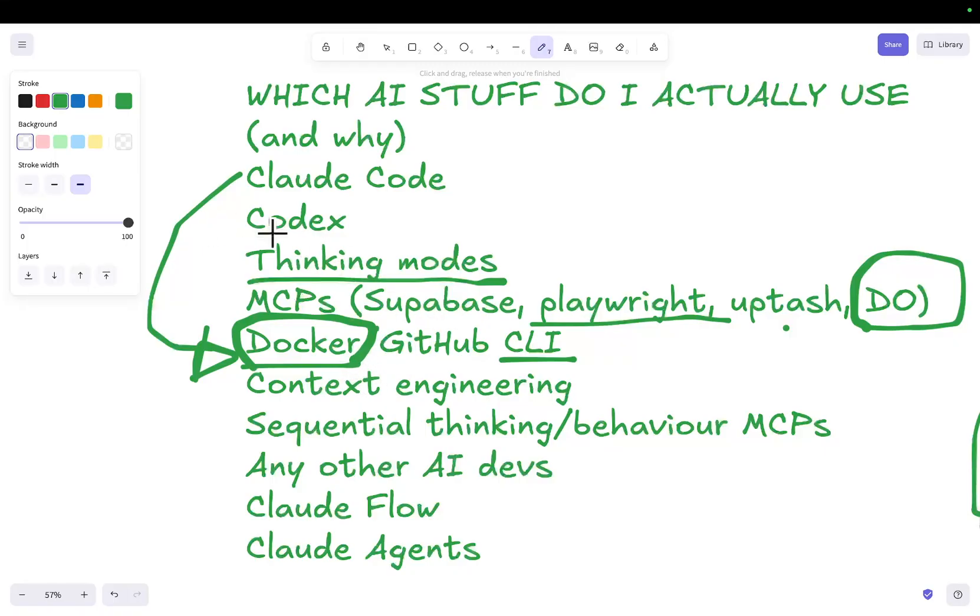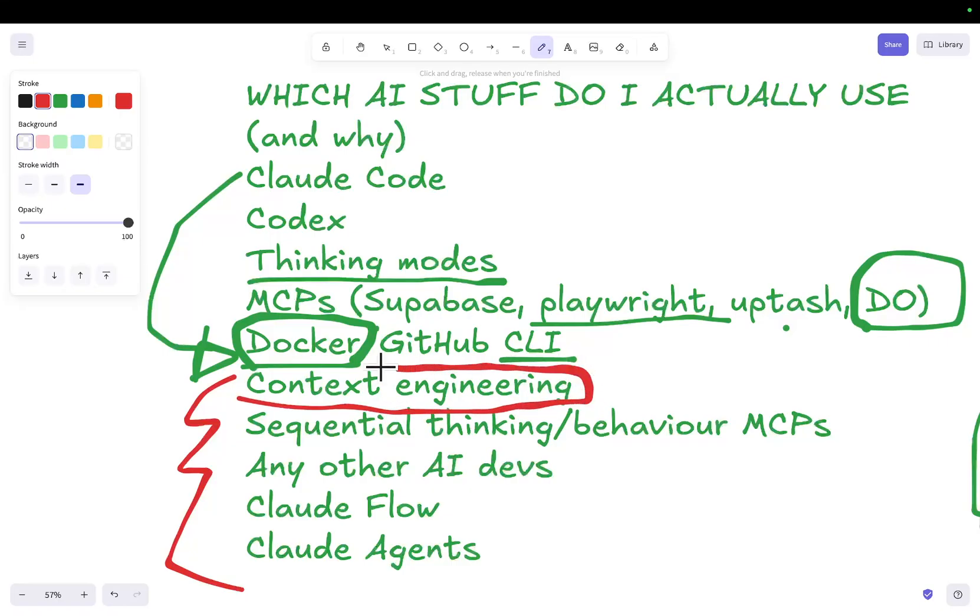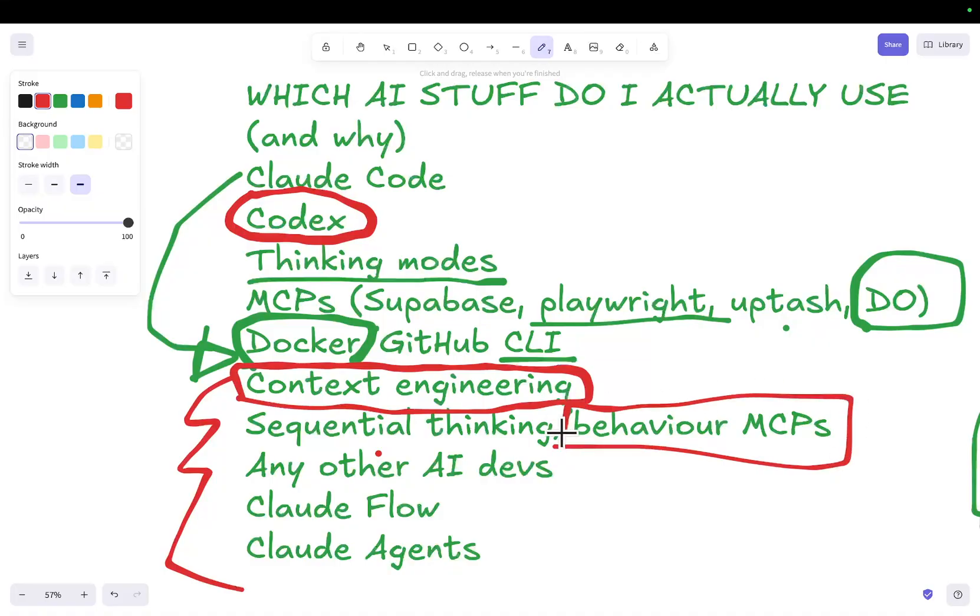Obviously you need to be using GitHub CLI as well. The rest of the things on this list — in my opinion — are distractions that don't actually help in any way. Context engineering: maybe it's useful to add a specific feature, but I can almost guarantee that just running Codex on its own will be as good, if not better. Sequential thinking and other behavioral MCPs I stopped using a long time ago — they just bulk up the context and actually make output worse, not better.